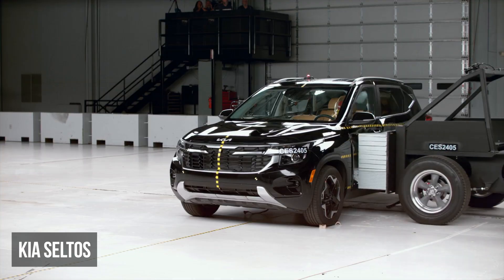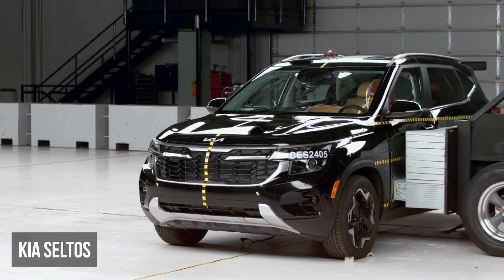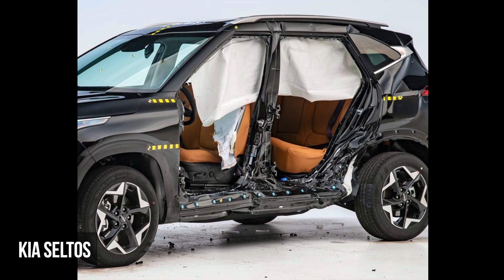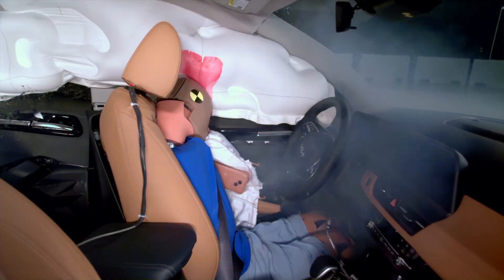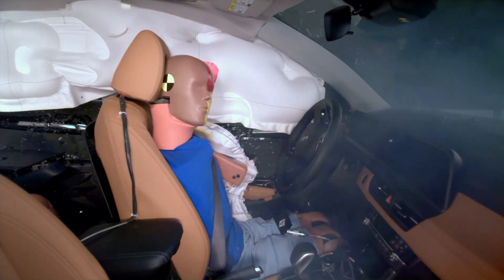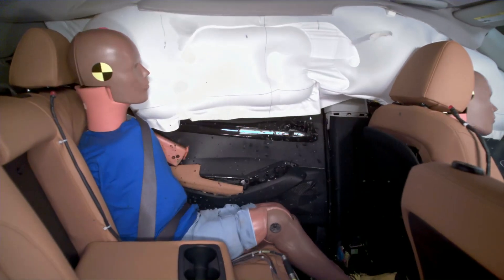The Kia Seltos is also a disappointment. It has high intrusion into the cabin and leaves the occupants with little survival space. The driver dummy recorded moderate torso and very high pelvis injury risks. The rear passenger dummy experienced high torso injury readings.